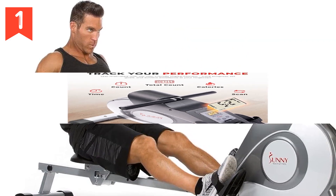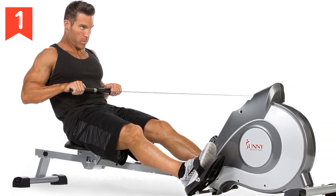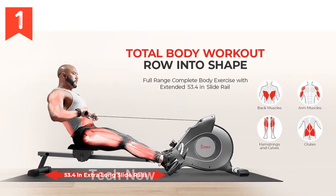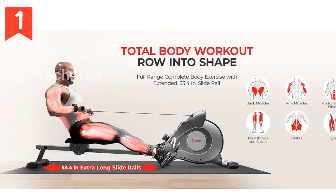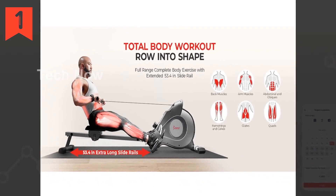Embrace the smooth and quiet magnetic resistance of this rowing machine. Not only does it enhance your fitness regimen, but it also ensures undisturbed exercise sessions. Its compatibility with quiet spaces promotes well-being anytime, anywhere.